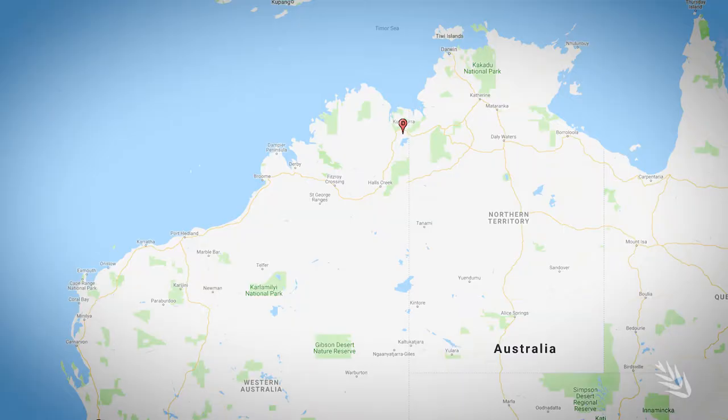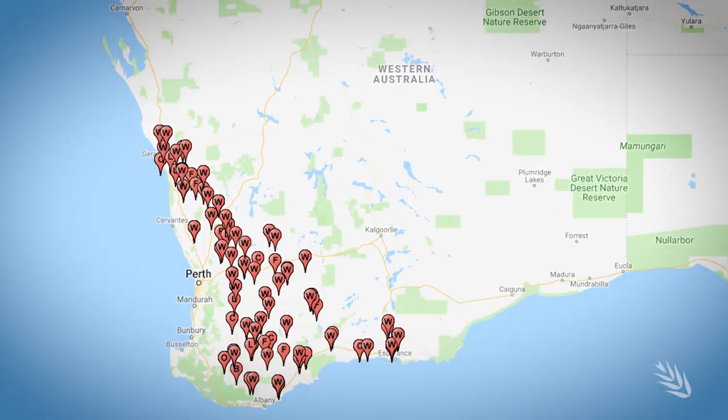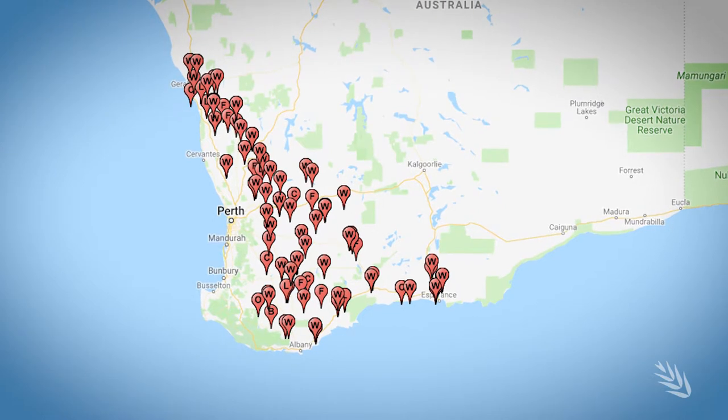In the western region we've got 173 trials. Three of them are in the Kununurra irrigation district. In the southern part of WA in the wheat belt grain growing region we've got about 170 trials, spread from Geraldton through to Esperance. Because there are a number of trials sometimes at one site, that means there are 60 or 70 actual NVT locations throughout the wheat belt.